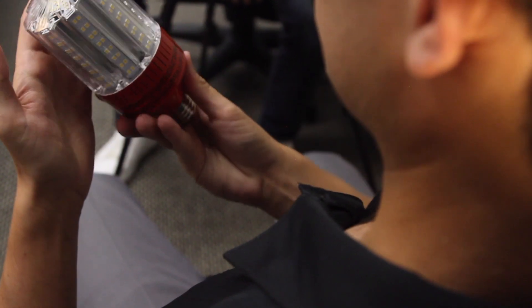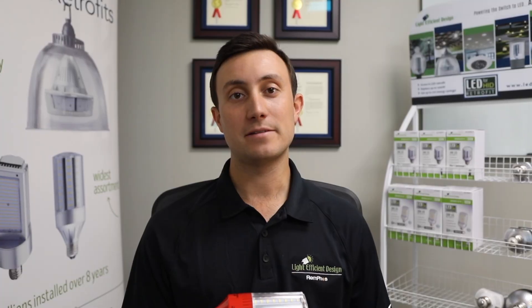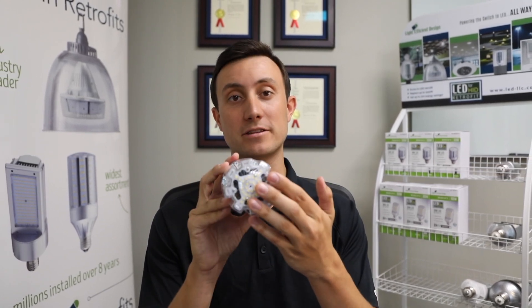Advanced active cooling ensures that the lamp runs long and bright even in the harshest environments. Thermal feedback instructs the lamp to dim slightly when needed to extend the life of the product. In addition,